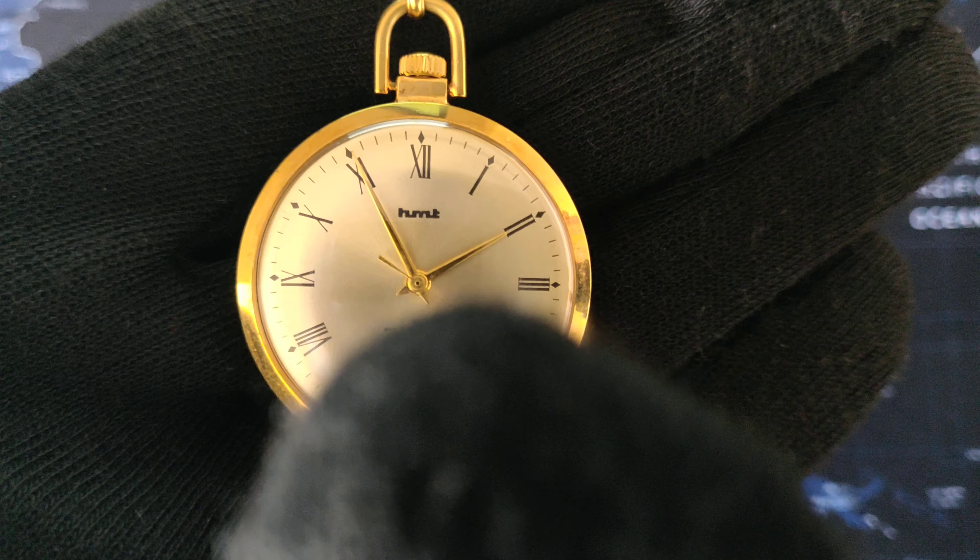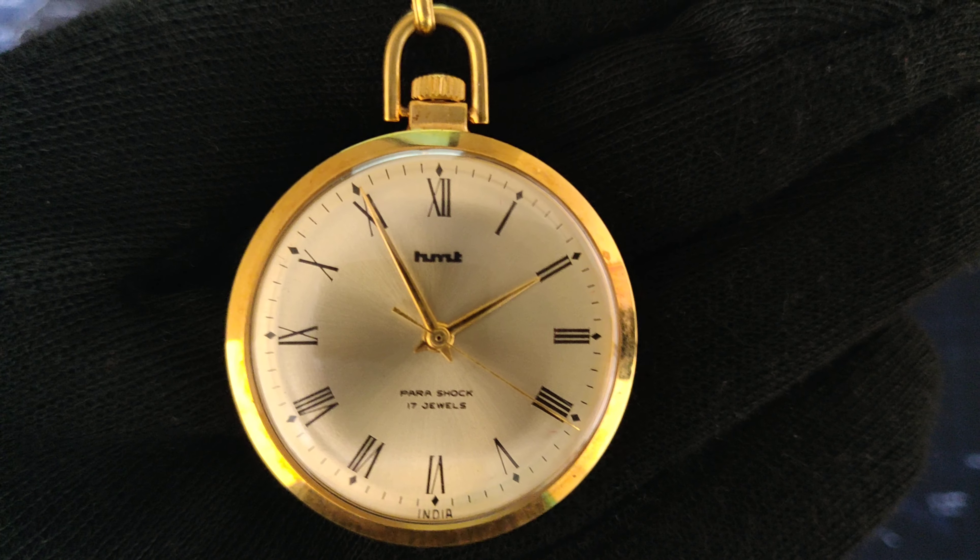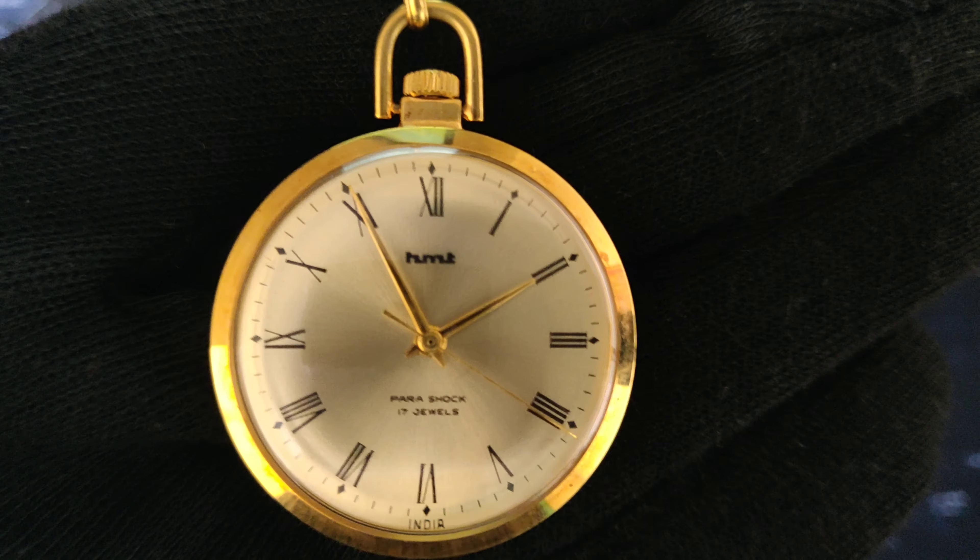In the 1980s it was a high-end fashion watch — HMT was a lifestyle product and people used it as a fashion statement. The HMT with 18 karat gold plating was a prestigious piece.